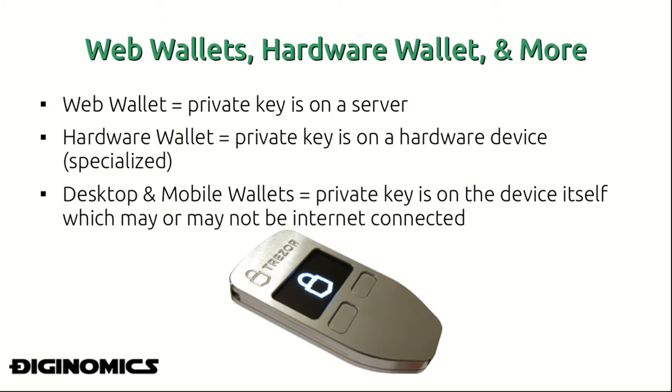A hardware wallet is a more specialized application where the private key is stored on a hardware device itself. The device pictured at the bottom is a Trezor Bitcoin hardware wallet, and on that device your private key is stored. This is something many Bitcoin enthusiasts are moving towards, as it is much safer than storing your private key on a web server in a web wallet.